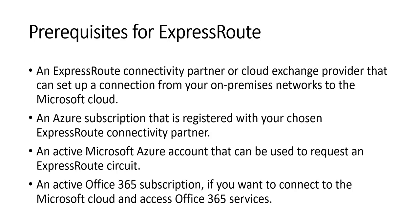The prerequisites for ExpressRoute are: an ExpressRoute connectivity partner or cloud exchange provider that can set up a connection from on-premises to the Microsoft cloud; an Azure subscription; an active Microsoft Azure account to request an ExpressRoute circuit; and an active Office 365 subscription if you want to connect to the Microsoft cloud and access Office 365 services.